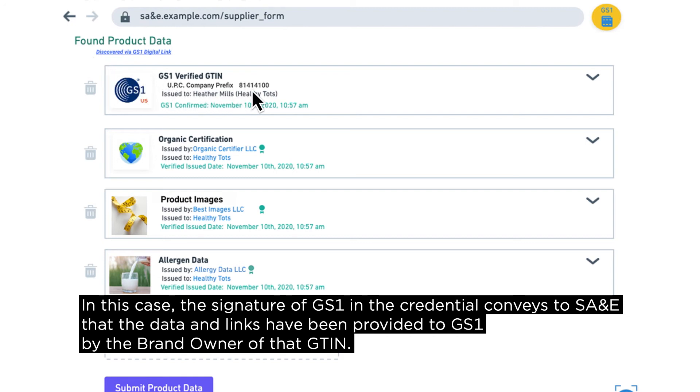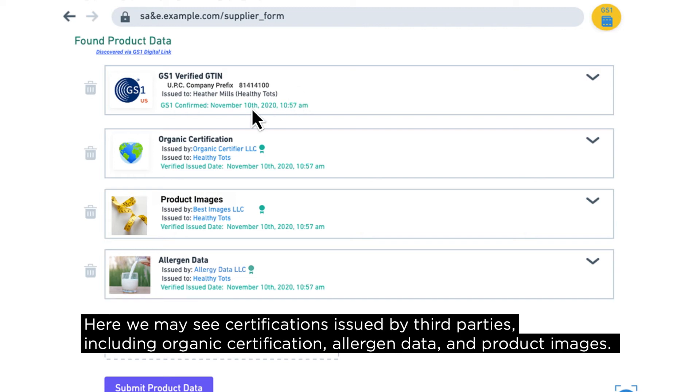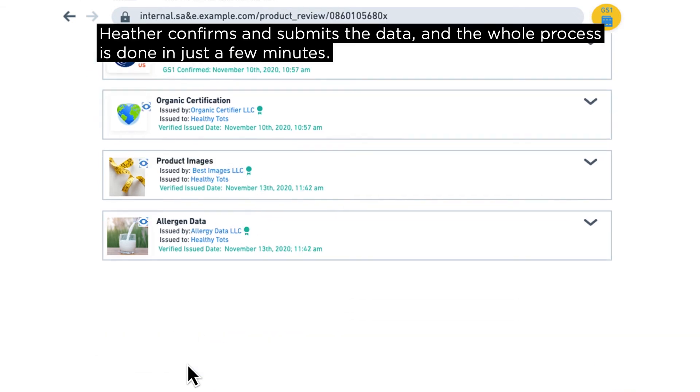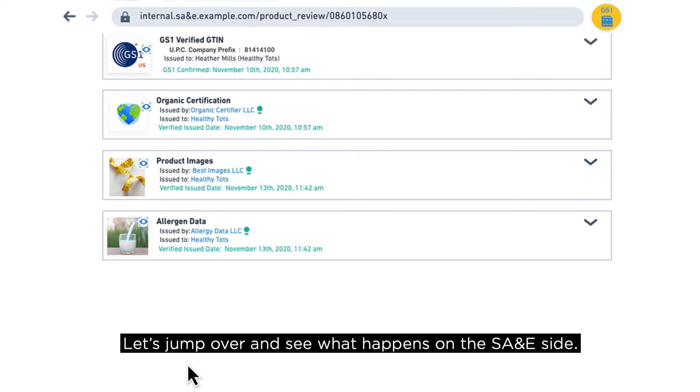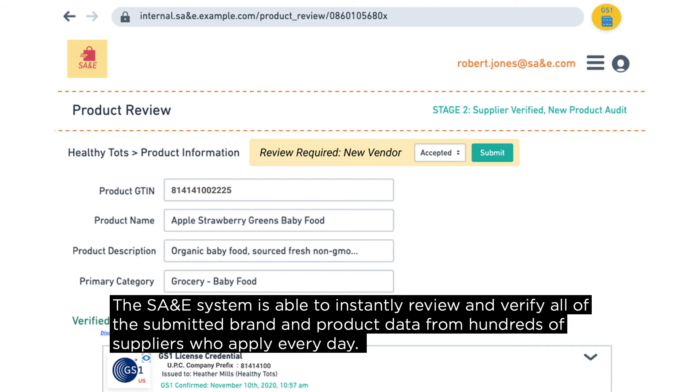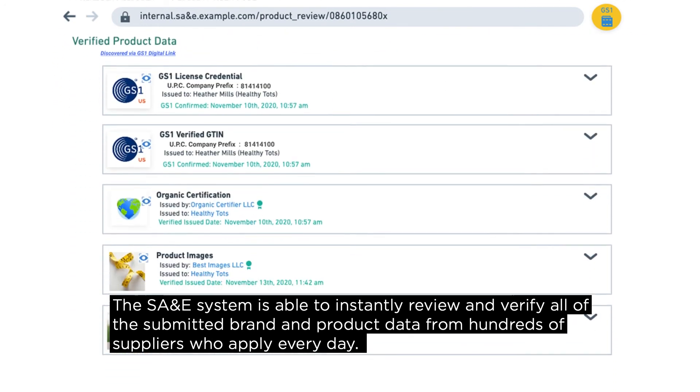The GTIN credential includes the GTIN, any master data attributes, links, and other credentials associated with that GTIN — all signed by GS1. The signature of GS1 in the credential conveys to SA&E that the data and links have been provided by the brand owner of that GTIN. Here we may see certifications issued by third parties, including organic certification, allergen data, and product images. Heather confirms and submits the data, and the whole process is done in just a few minutes.